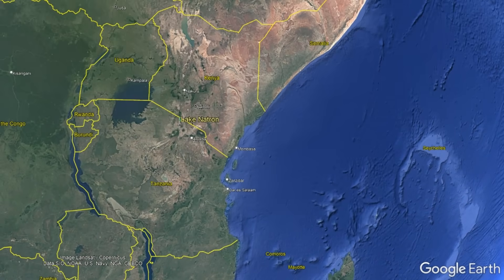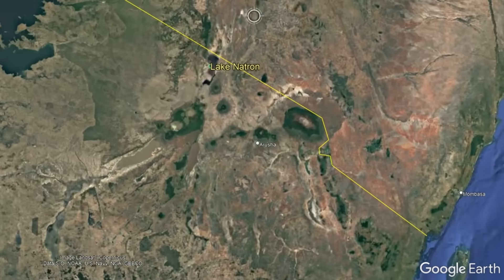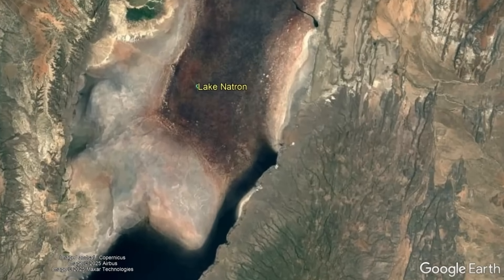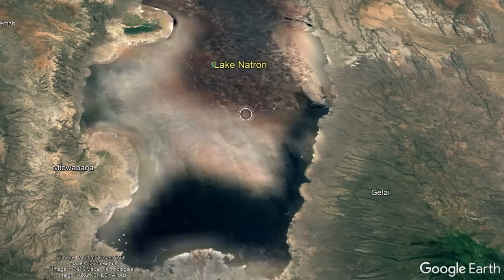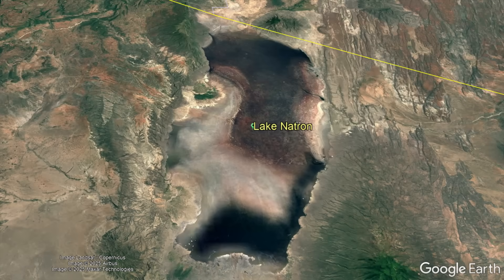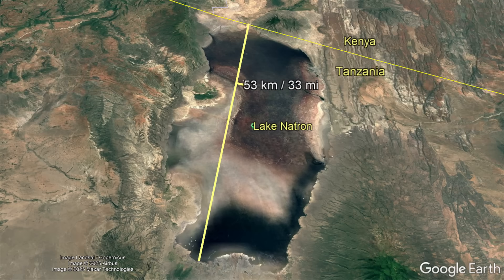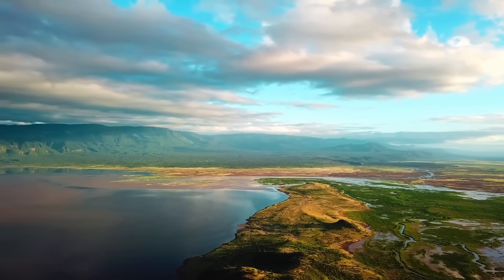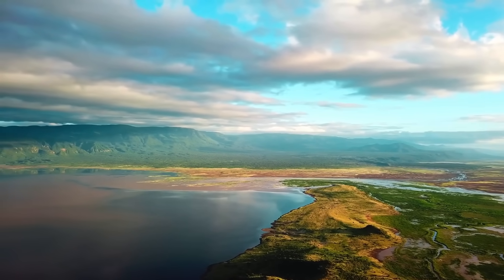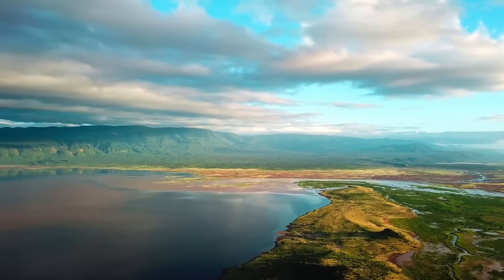Lake Natron can be found in north-central Tanzania, although part of it also straddles the border with Kenya and is located approximately 120 kilometers or 75 miles southwest of Kenya's capital Nairobi. This 960 square kilometer or 371 square mile natural body of water isn't actually red 100% of the time. In fact, much of the year it is blue, like almost all of the world's other lakes.